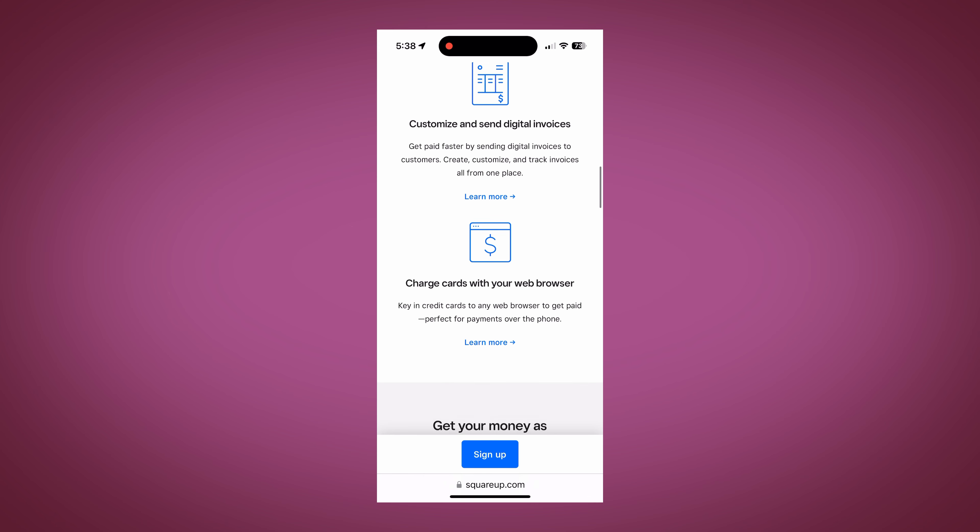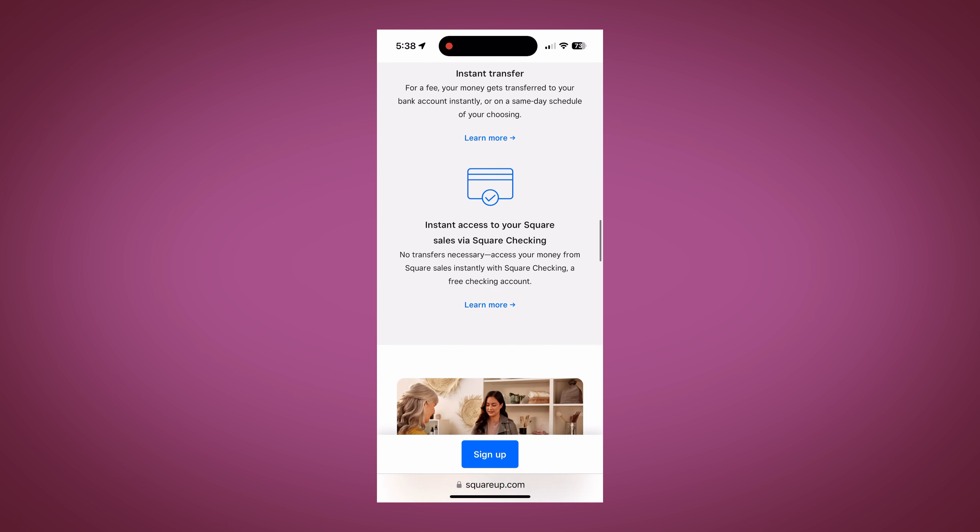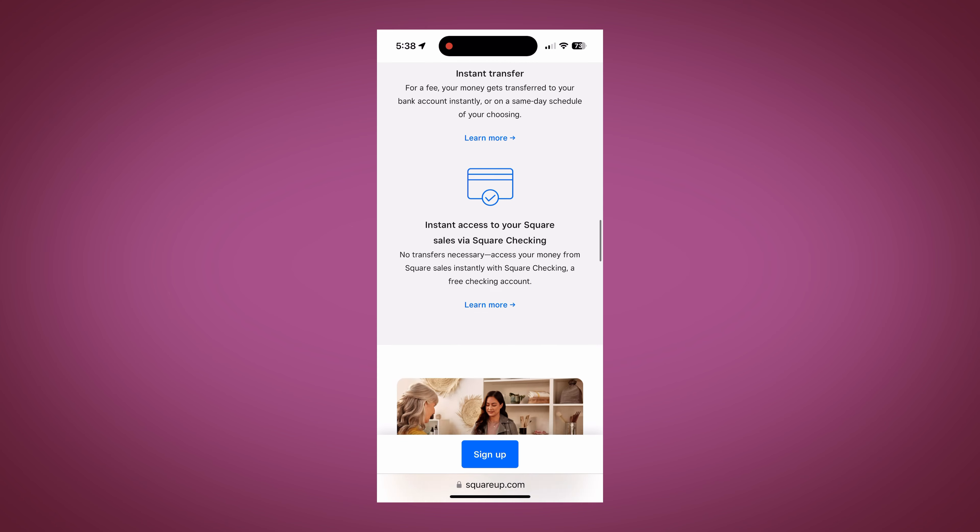But their small screen comes with some important limitations for both users and designers. Because the screen is small, it is harder for people to see all the information they need at the same time.